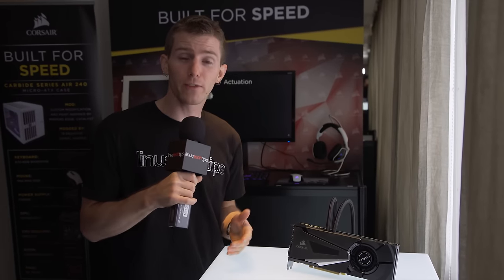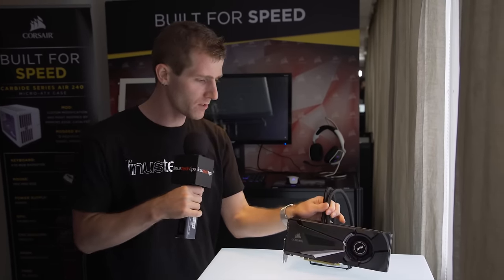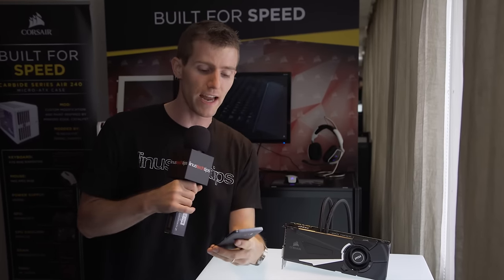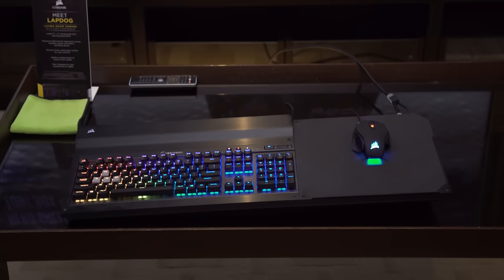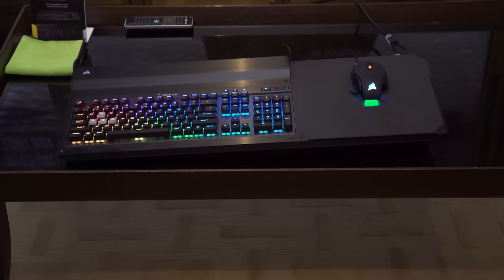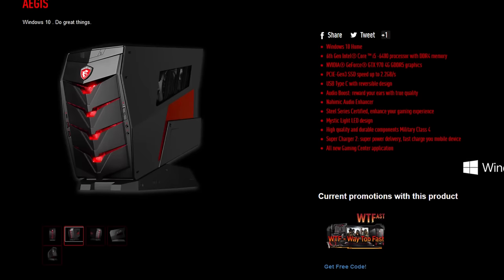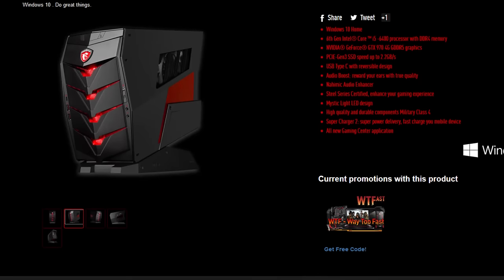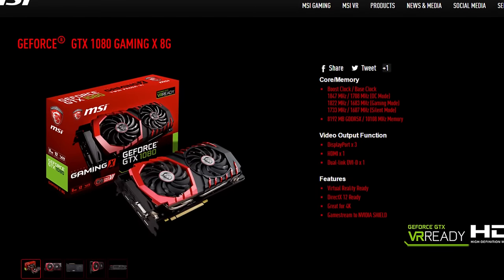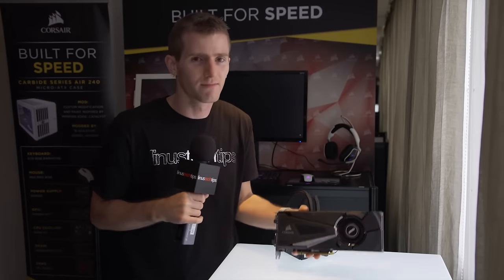Thanks again to Corsair as well as MSI — and it's funny, this product was made collaboratively by both of our sponsors for the show this year at Computex. Corsair's big thing is the Lapdog: that couch, mechanical keyboard, full mousepad gaming experience. And for MSI, they want me to talk about the Aegis X desktop as well as their new GTX 1080 Gaming X.